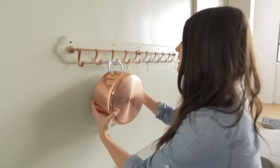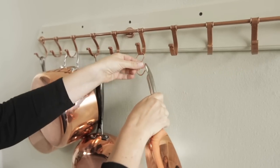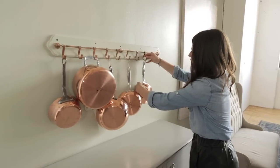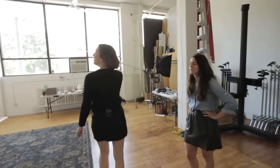When you have something as beautiful as a set of copper pots and pans, why hide it behind closed doors? Find a way of displaying it beautifully. In this case, we're using it in our breakfast nook and I think it works totally seamlessly. It's just about letting the shape and the color of the piece speak for itself.